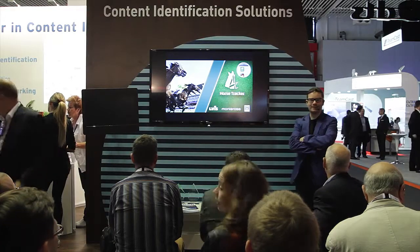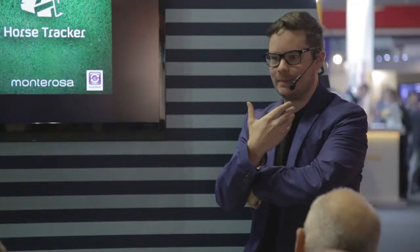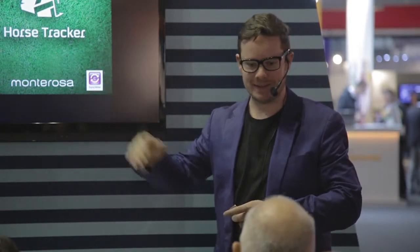Thank you very much, Andy. Thanks for coming, everybody. I'm sorry about this rather embarrassing microphone that I'm wearing — I feel a bit like Madonna today. We're an interactive company, so if you want to interact, just interrupt me. I won't be offended at all.